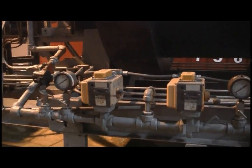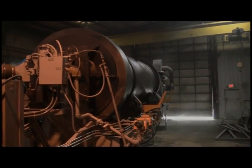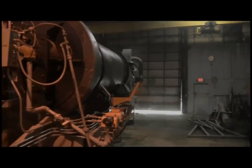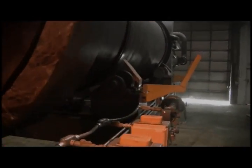Customizable options include choice of direct or indirect heating, burners ranging from 1 to 30 million BTU, rotary drums ranging from 18 to 70 feet long with a variety of diameters, drums made of carbon steel or stainless steel, and variable flight design.